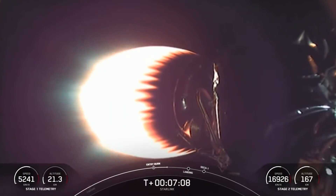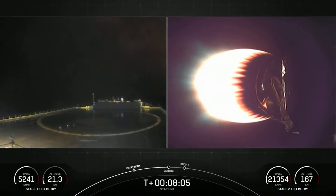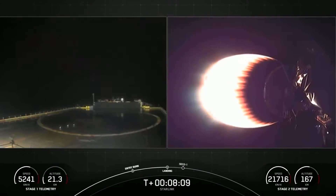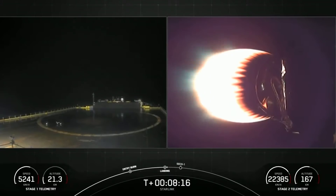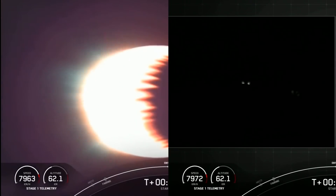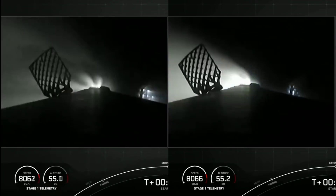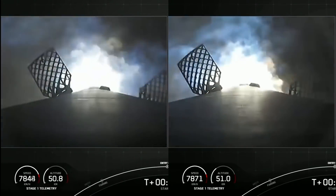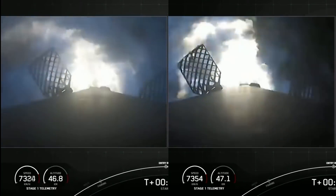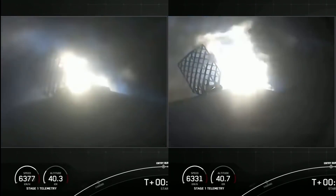And then we lose the telemetry. If you look in the bottom left corner, that is the stage one telemetry and it is now frozen. Bottom right, we have the stage two telemetry that keeps going. We don't get any further updates on the vehicle — no call outs for the vehicle going transonic or the landing burn starting. All we get is that orange glow on the left side. Let's compare it with the launch from a couple of weeks ago. On the left is last night's flight; on the right is the older flight.